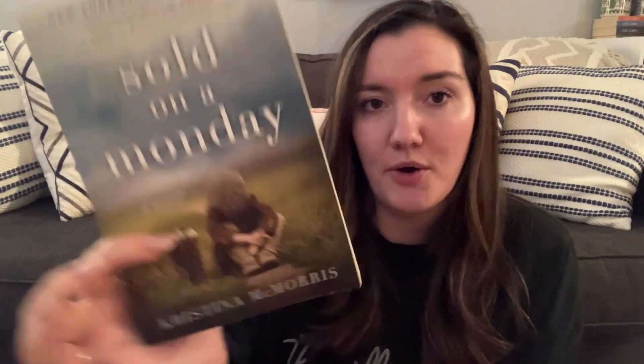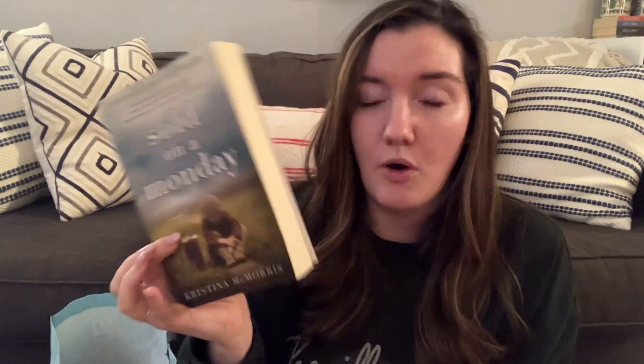Next we have Sold on a Monday by Kristin McMorris. I heard about this from Krista from Books and Jams. It looks like this is set in the 1930s, and it's blurbed by Sarah Gruen, who wrote Water for Elephants, which I really love. I am excited about this one — I haven't heard a whole lot about it, but I trust Krista's recommendations.